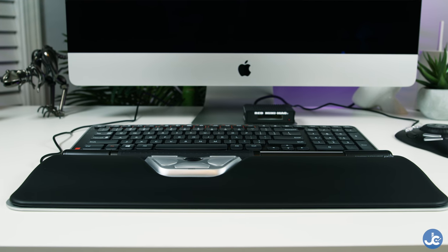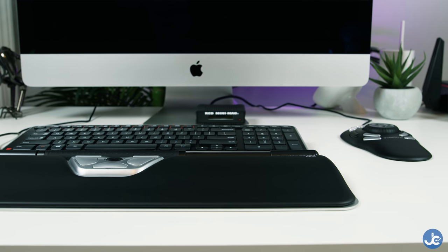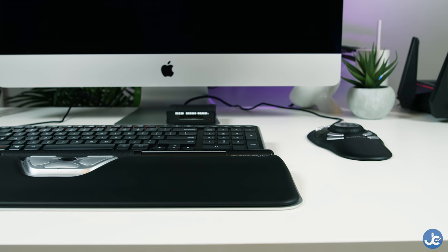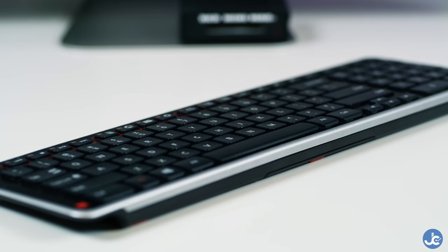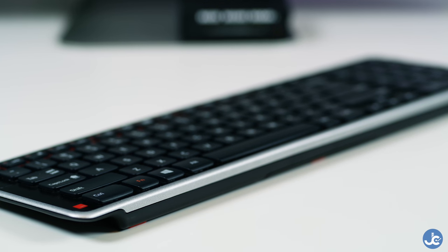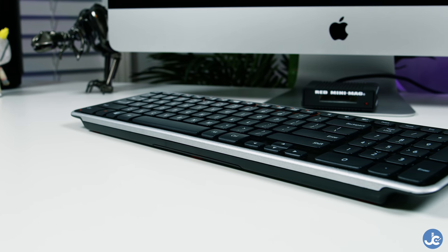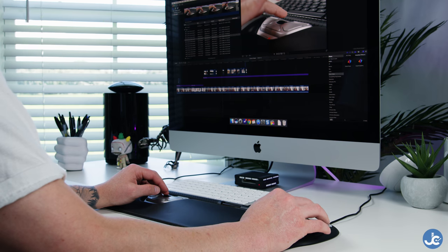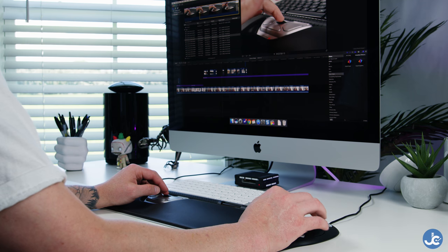My biggest gripe is with the keyboard. For $89, I was expecting it to have a few more features, such as a cable option — because Bluetooth isn't always the most reliable in terms of connectivity, so having a straight wire connection is definitely always better. Plus, having backlit keys is definitely great to have whenever you're doing serious video editing, because most colorists and video editors are working in a dark room. But other than that, I don't really have too many other gripes. Everything else seemed to function perfectly and I'm definitely happy with this bundle.